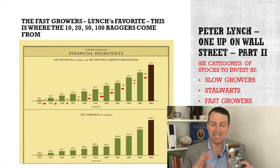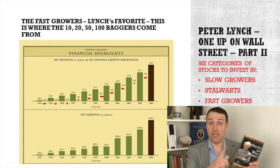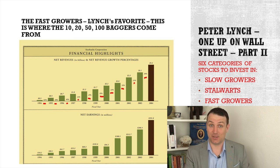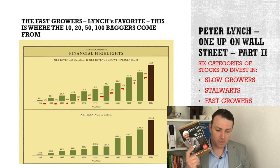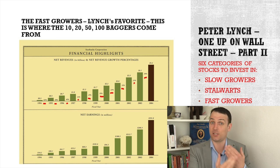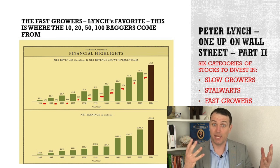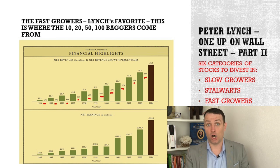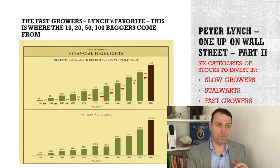Then, fast growers — Lynch's favorite stocks. If you find one that is great, it makes an investment career, not just a great investment. Those are fast growers growing between 20% and 25% per year, not above 50%, because that's a hot stock and Lynch doesn't like hot stocks — there is a lot of competition. If the market is growing so fast, everybody wants in. Think about Uber, Lyft, Didi and all those hot things. A little bit slower, not that hot, but strong, sustainable growth, great business model, great earnings.